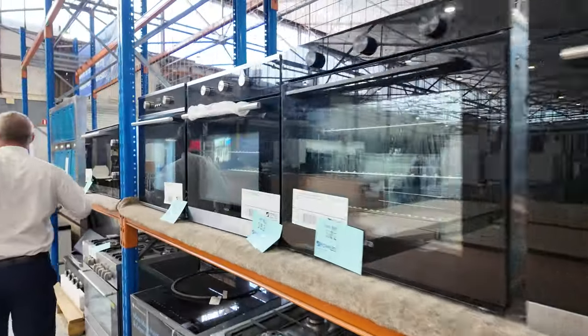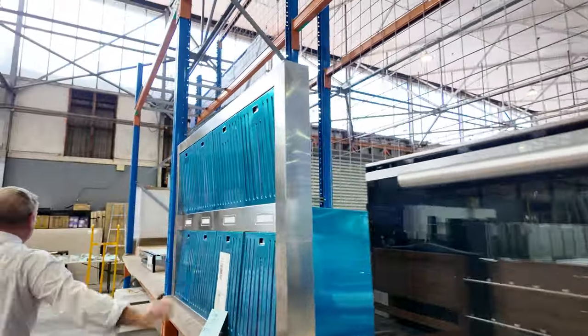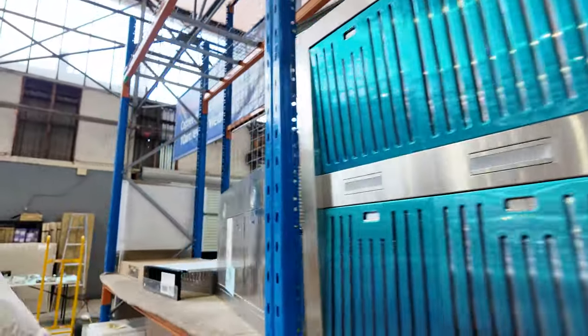More wall ovens through here. There's a nice big range hood there — that's a Euro 1200 outdoor barbecue range hood. So that's a really nice piece through there.